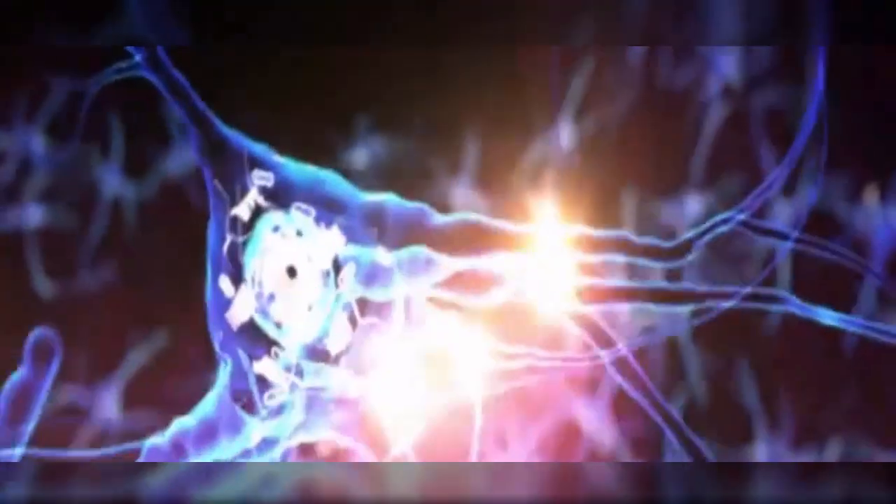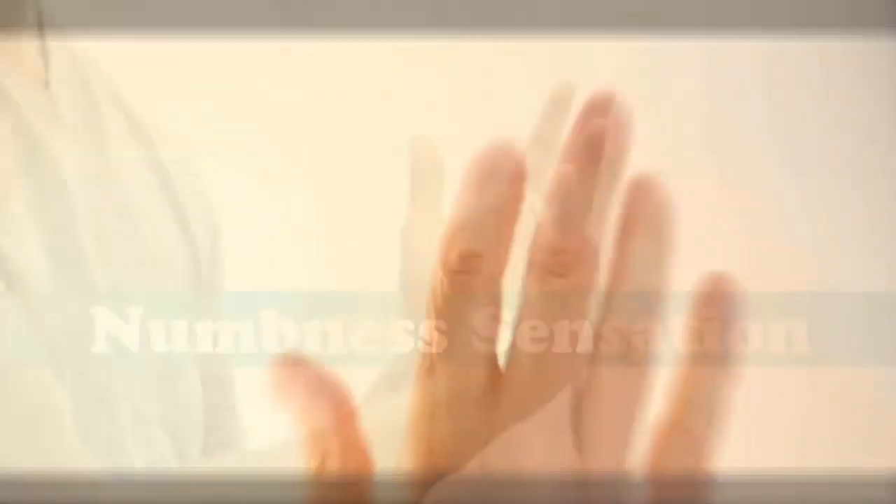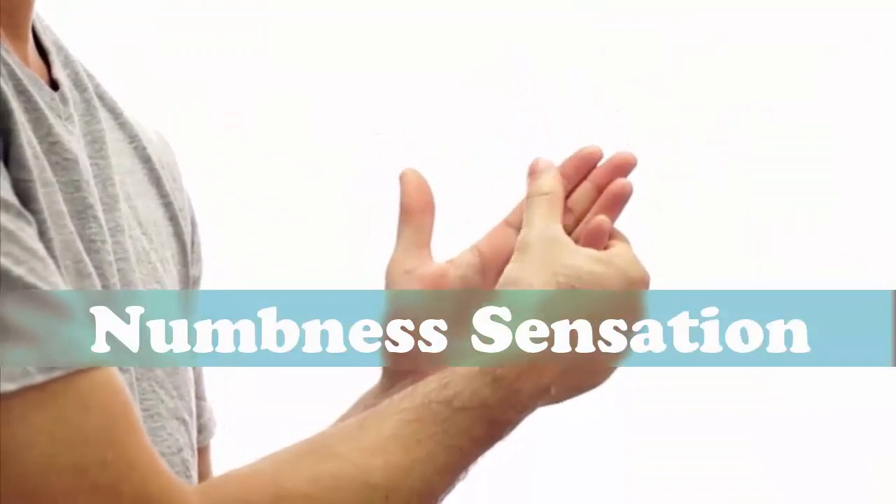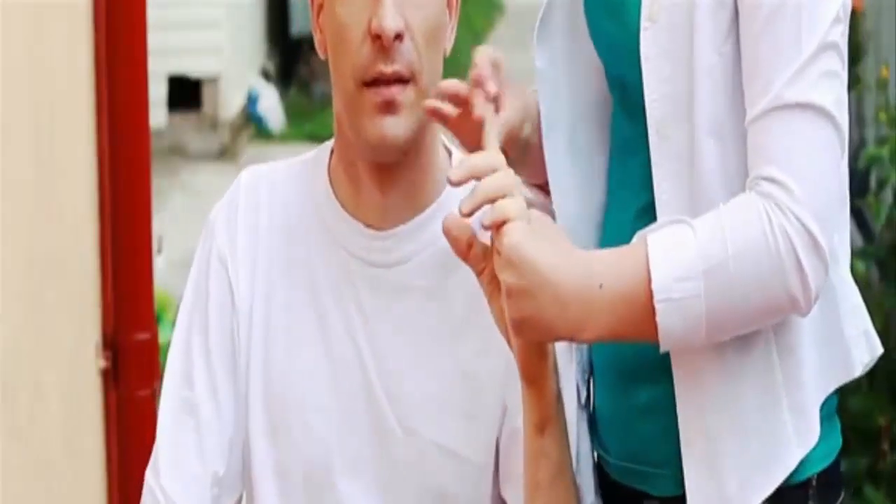Two: Numbness and tingling sensations. Vitamin B12 plays a key role in keeping your nervous system healthy. Neurological signs like numbness or a tingling sensation in the hands and feet can indicate its deficiency. Vitamin B12 helps in the manufacturing of nerves, and it has a key role in helping oxygen reach different parts of the body. Poor oxygen supply is one of the main causes of numbness and tingling sensations.